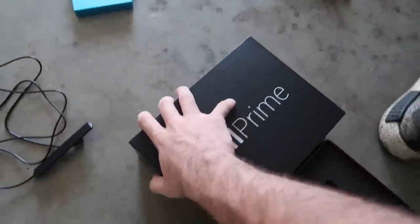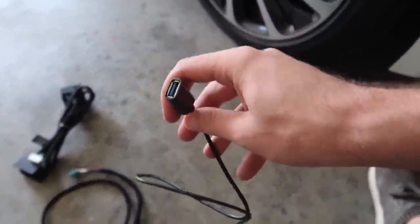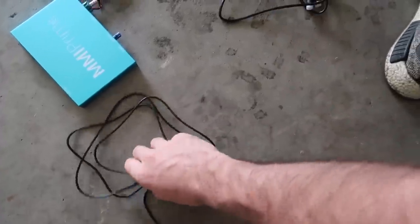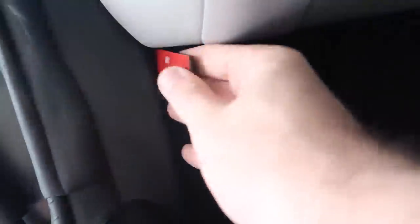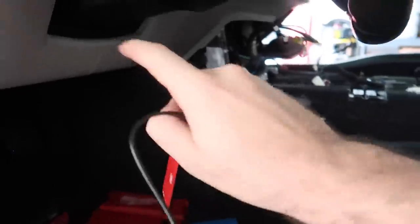Now that we're ready to install, we won't be needing the box or any retrofit parts. We will be routing the USB cable into the glove box area for an OEM look. For the antenna, since most of the car interior is leather, I'm going to route it along this plastic sidewall here — close to the outside of the car — so it won't be noticeable at all.